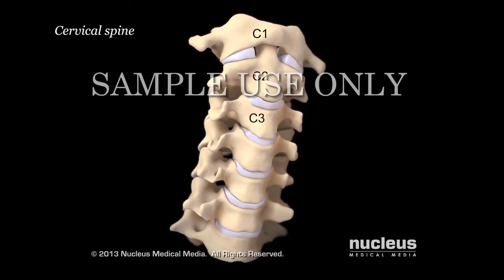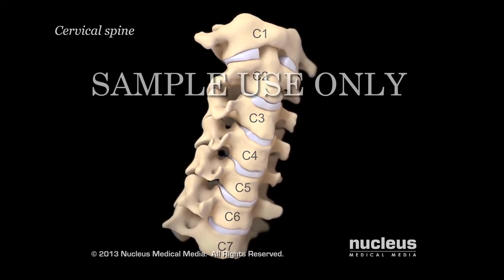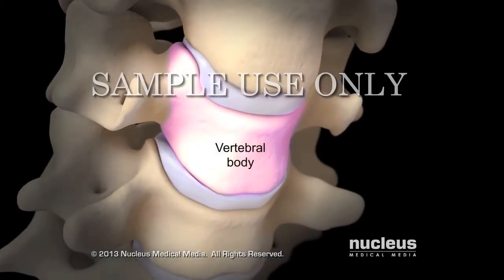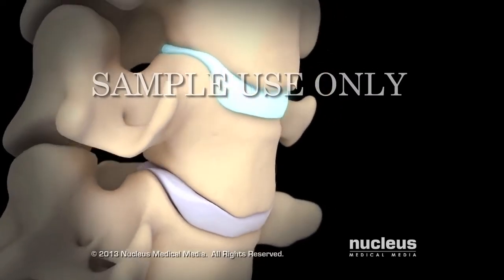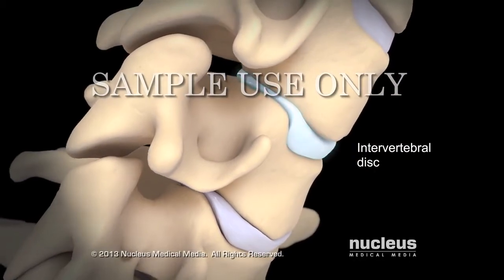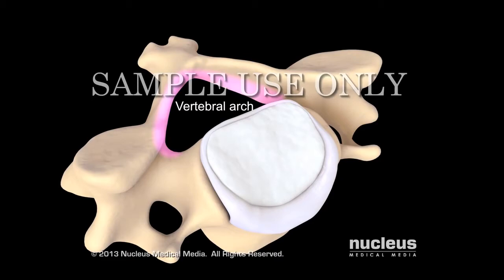The spine in your neck, also called the cervical spine, has seven bones called vertebrae. The front part of each vertebra is called the vertebral body, except for the first vertebra. Between most vertebrae is a soft cushion of cartilage called an intervertebral disc.